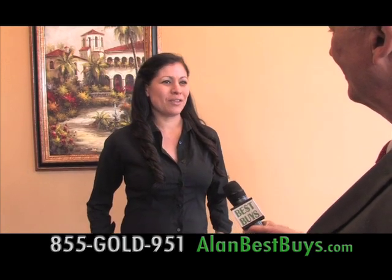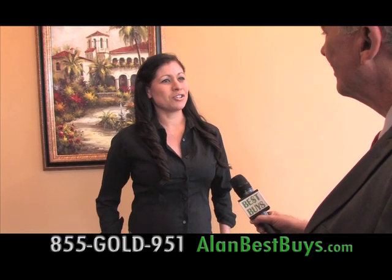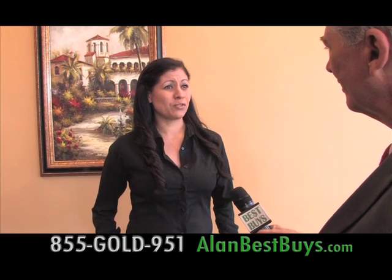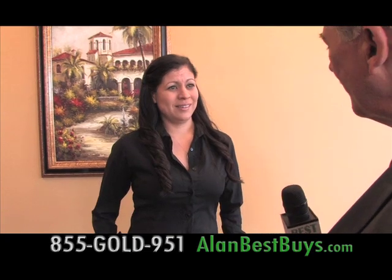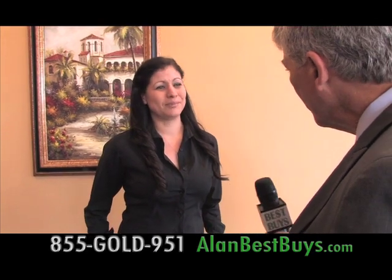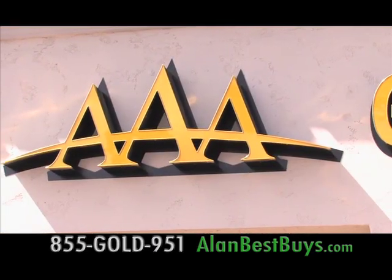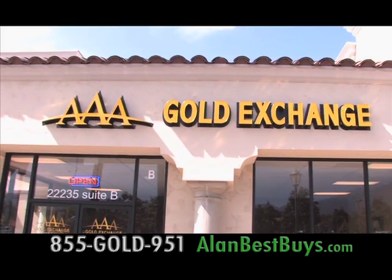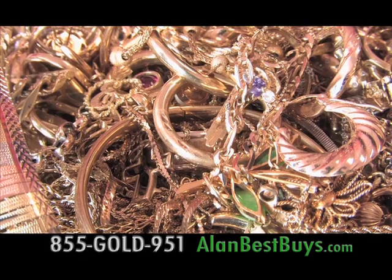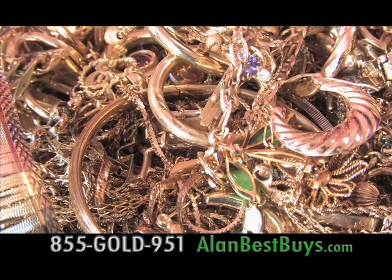A customer service professional shared a horror story: a customer had gone to a competitor who offered $18 to $21 total for a pair of Tiffany 18-carat gold earrings. AAA Gold Exchange bought those earrings at a fair price. They're open seven days a week, so you don't have to risk sending your gold by mail. When you send it by mail, you don't know who's evaluating it.